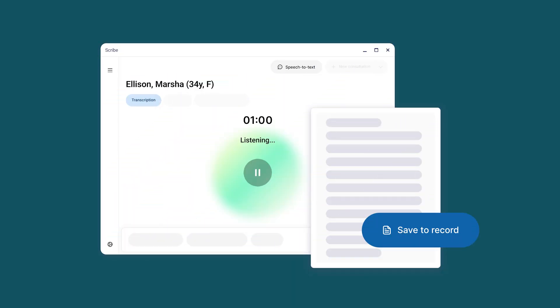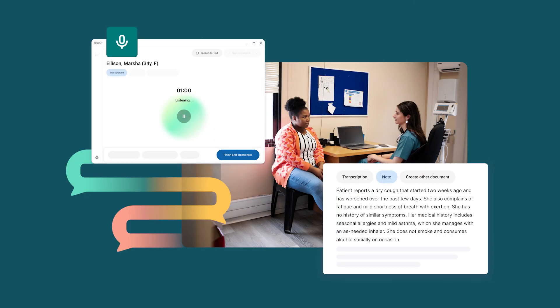At AccuScribe, powered by Tandem, this problem is solved. It transcribes high-quality, specialty-specific clinical notes and auto-generates structured summaries and letters, all of which can be saved to the record through seamless EPR integration and shared with patients or colleagues instantly through AccuReq's communication platform.